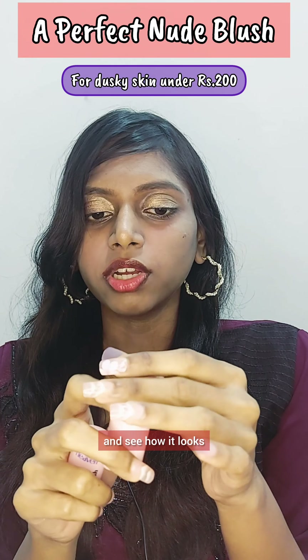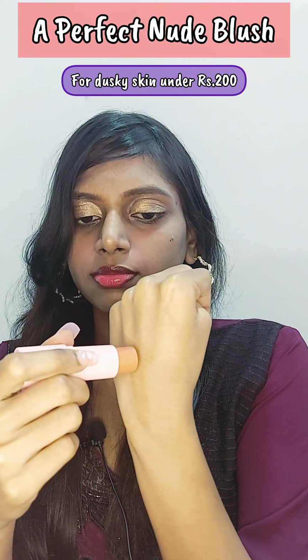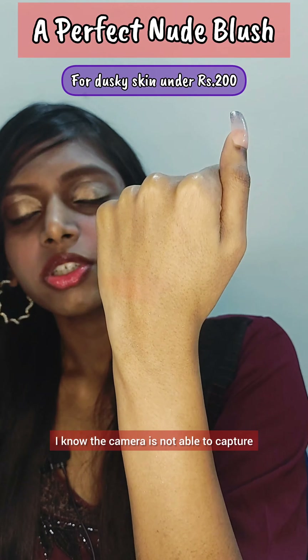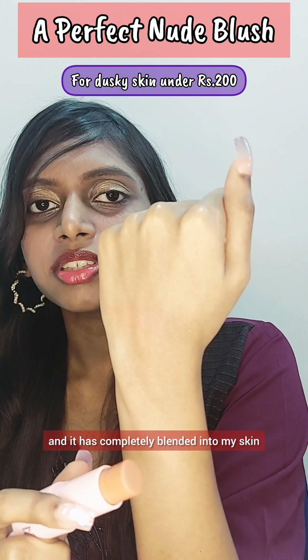Now let's see how it looks. The camera is not able to fully capture it because it is a perfect shade for dusky skin tone and it has completely blended into my skin.